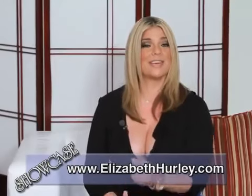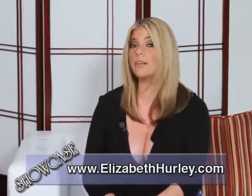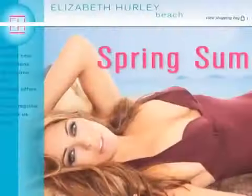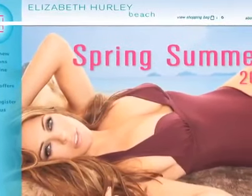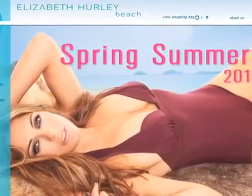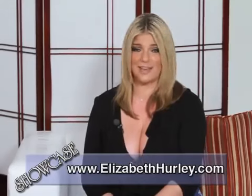Our next guest, international actress and supermodel Elizabeth Hurley, launched her own stunning beachwear line called Elizabeth Hurley Beach in April of 2005. The superstar designs two collections each year that includes sexy one-piece suits, bikinis, sarongs and cover-ups. Elizabeth Hurley Beach is a chic but wearable line focused on sensual fit and jet-set influences.